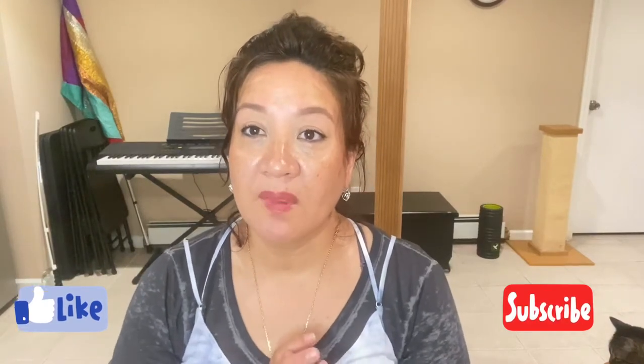Hi everyone, thank you for watching. I'm back again with another video — it's been a couple of weeks since I sat down and made a video. I was sick again with another illness, but I'm on my way to recovery and getting better.